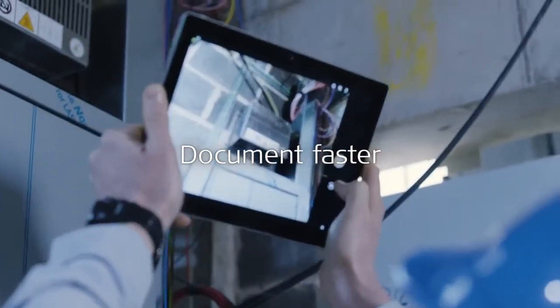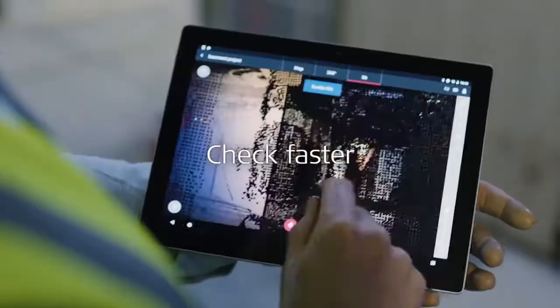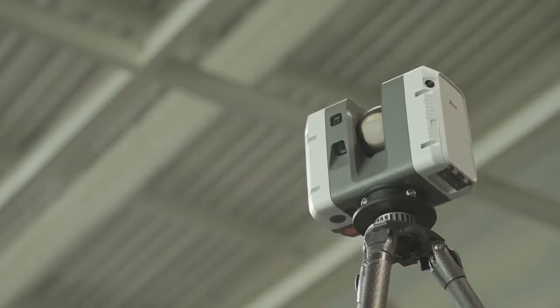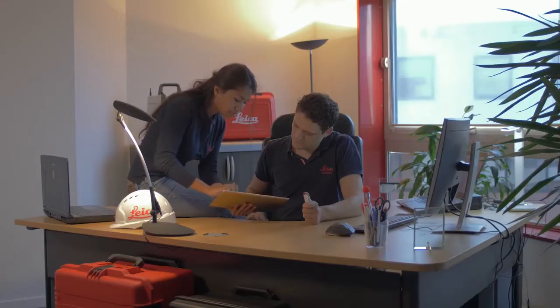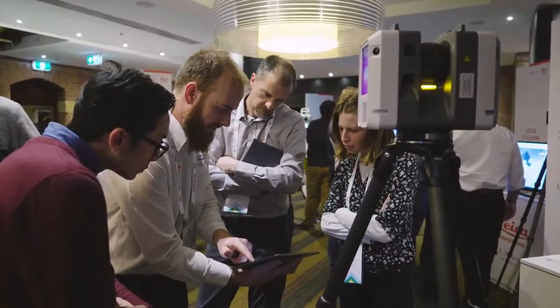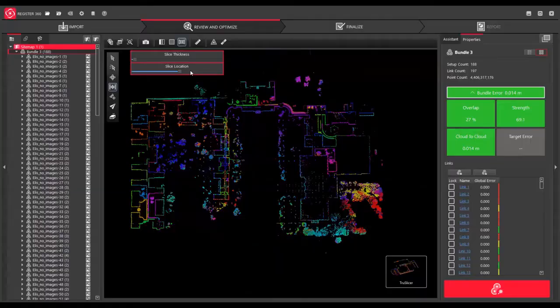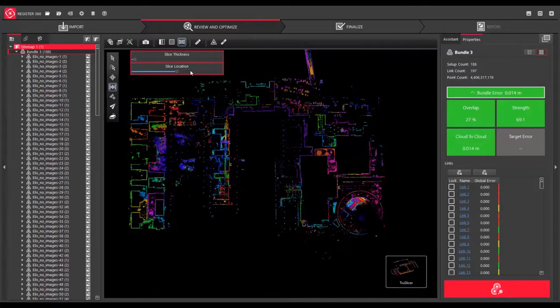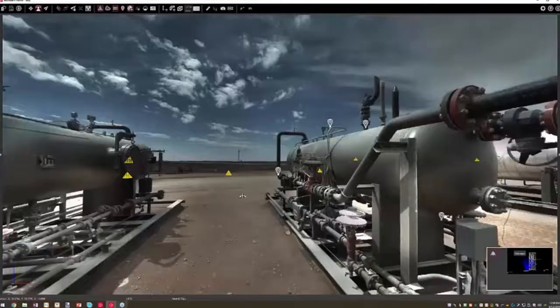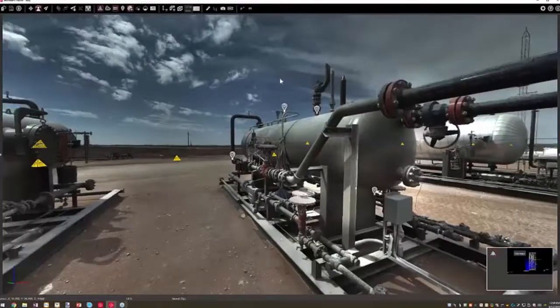When we designed the RTC 360 we had very specific applications in mind. Given its small size, high performance, and automated workflows, we really had building construction applications in mind — as-built scans for documentation or clash detection in a BIM context, for example. Plant applications were also high on our list, as well as public safety applications like forensic documentation of crime scenes.